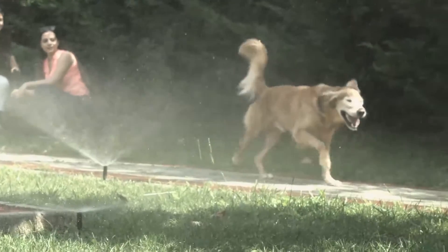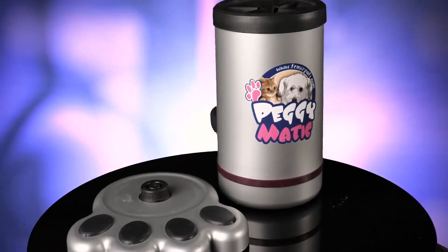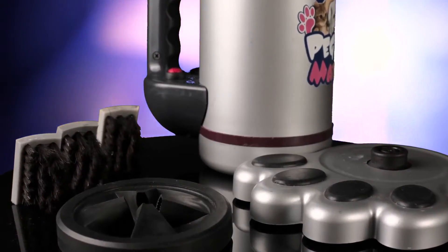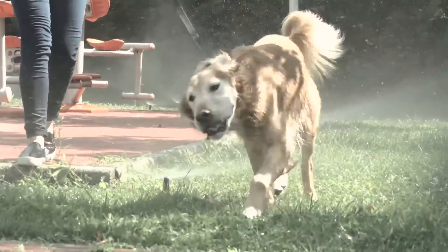Stained floors and even our couches get dirty. Therefore, we developed Peggymatic. Peggymatic is the first unique product that cleans your cats' and dogs' paws with brushes and water, as well as after taking them for a walk and for their bathroom needs.